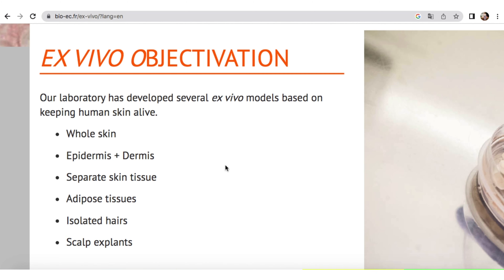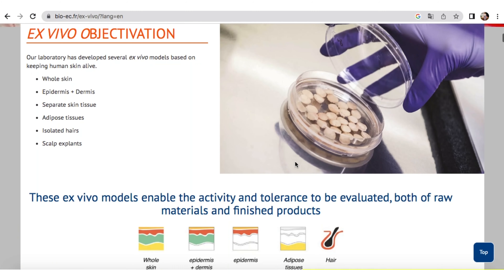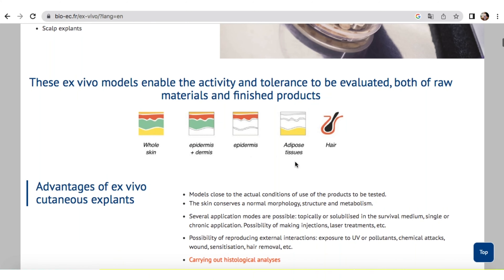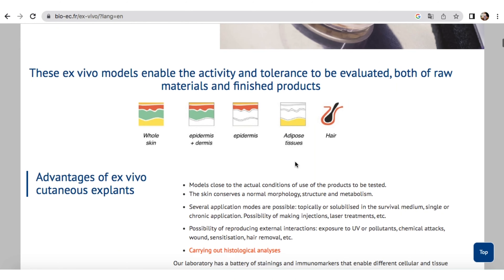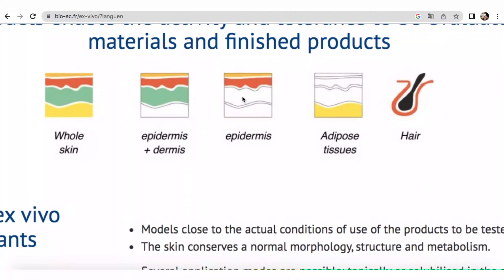They take stem cells and differentiate them into a functional neuronal network. We, BioEC, provide skin explants with our knowledge of applied science to re-innervate the explants with the neurons. We also have a third partner in this project — a cosmetic producer — who brings cosmetic products with soothing effects to show that the product is efficient for sensitive skin and can be applied on sensitive skin.